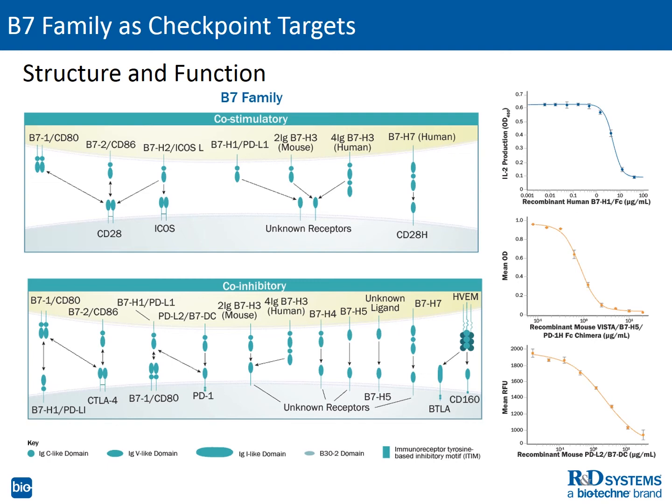Shown are the B7 members suppressing cytokine secretion or proliferation in T-cells. In the top right, you can see that recombinant human PDL1-B7H1 dose-dependently decreases T-cell IL-2 secretion. In the right middle panel, recombinant mouse VISTA-B7H5 also decreases IL-2 secretion in a dose-dependent manner. In the bottom right panel, recombinant mouse PDL2-B7DC decreases T-cell proliferation.